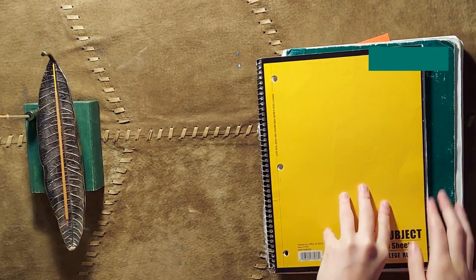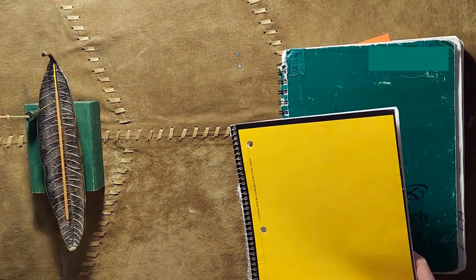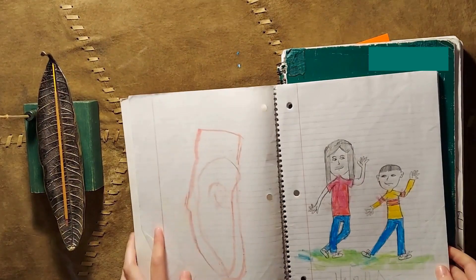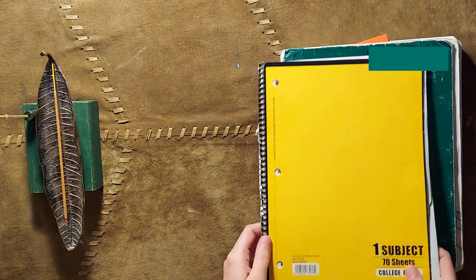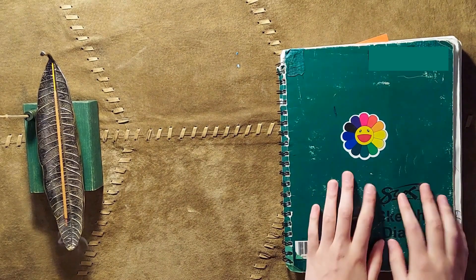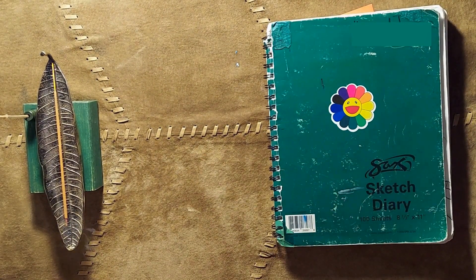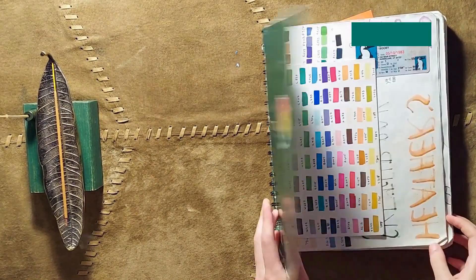First we're going to have a look at where we came from. So I dug out this yellow journal that I used to use as a sketchbook when I was really young. We're just going to put that one away for now. So this is my sketchbook. I got it during my first art class.